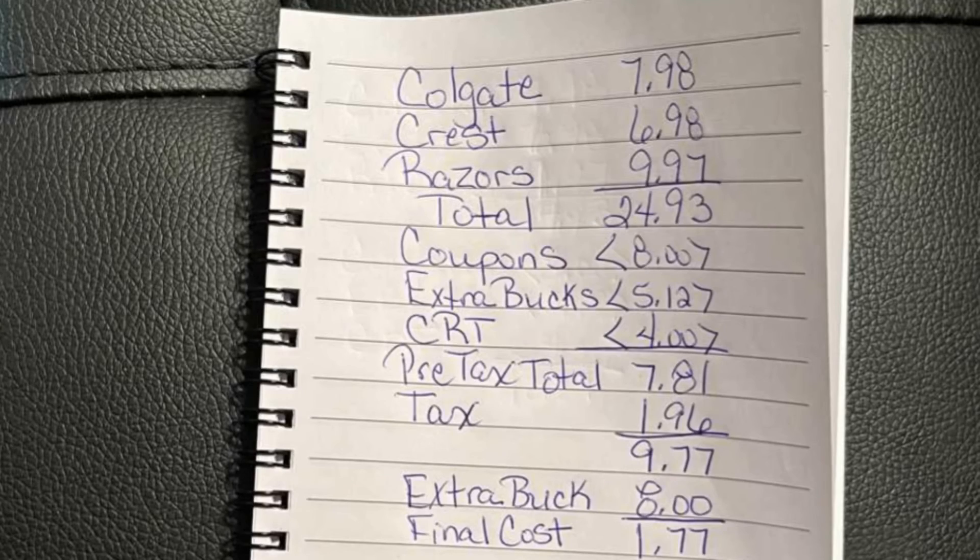Here's a breakdown of my transaction. My total cost for everything was $24.93. I had $8 in digital coupons, $5.12 in extra bucks, and $4 in CRTs. Pre-tax total was $7.81. After tax, my total was $9.77. And after deducting my final extra buck that I received for the razors of $8, my final cost was $1.77 that I spent for everything.